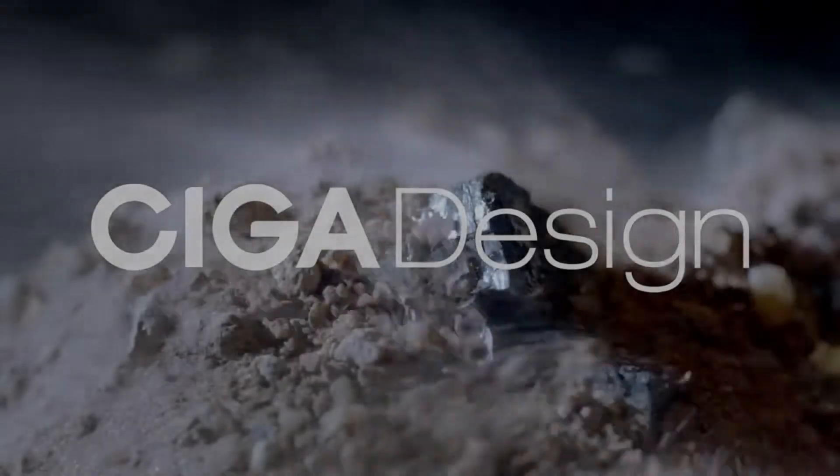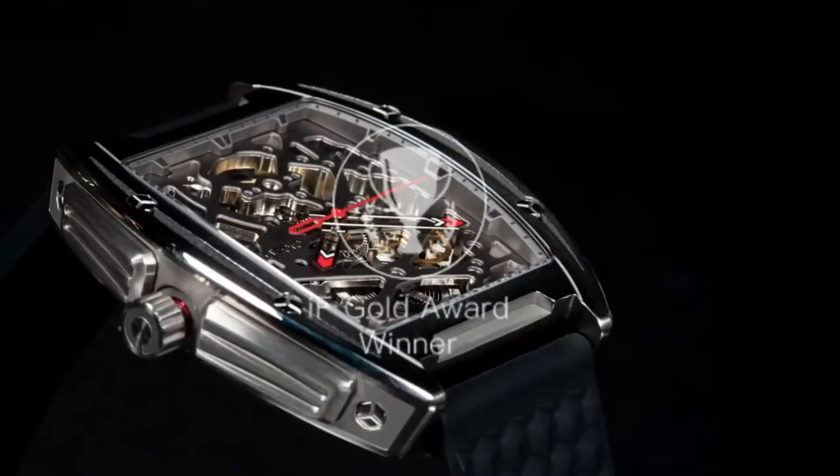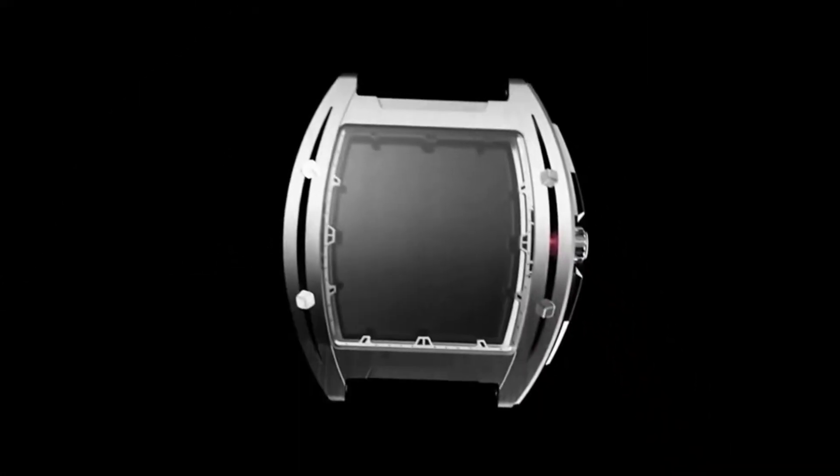Mankind has always been fascinated by how things work, and over the past six years our designers have sought out to give you just that. Let us introduce you to our see-through timepiece — the watch with nothing to hide and everything to see.